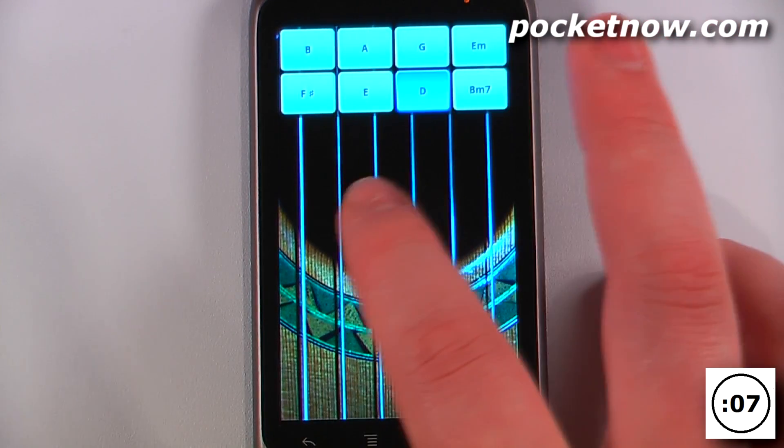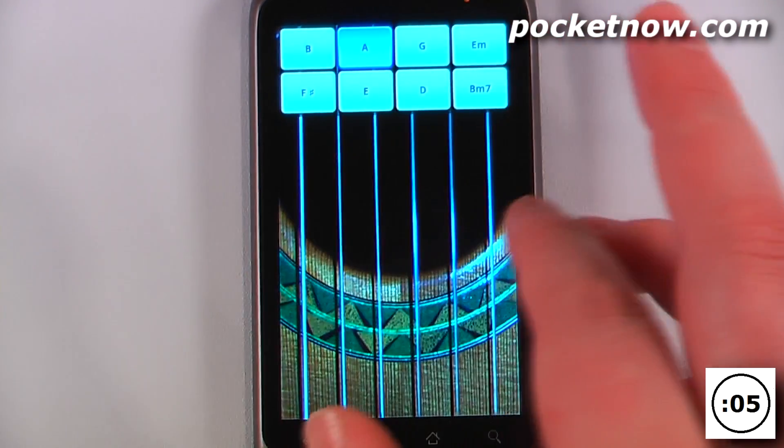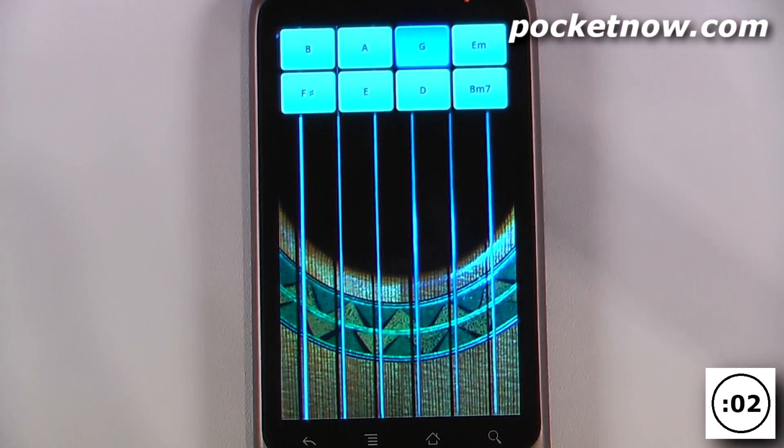We can also change the key in which the notes are played, so you can hear the difference between an A and a G.